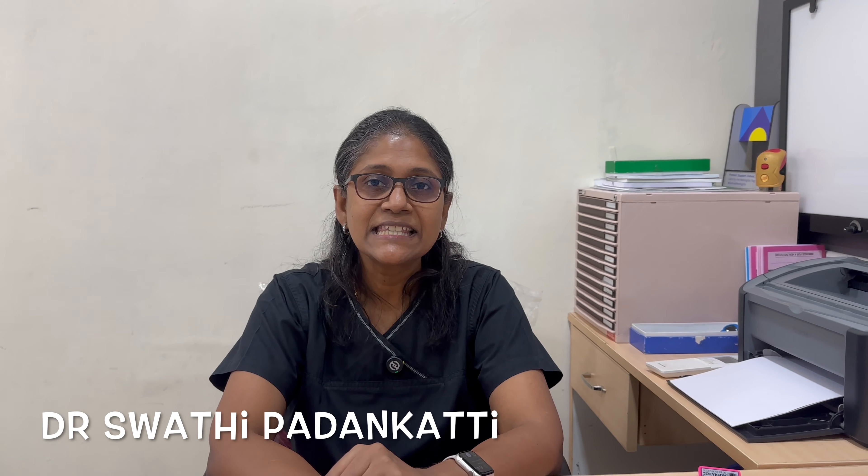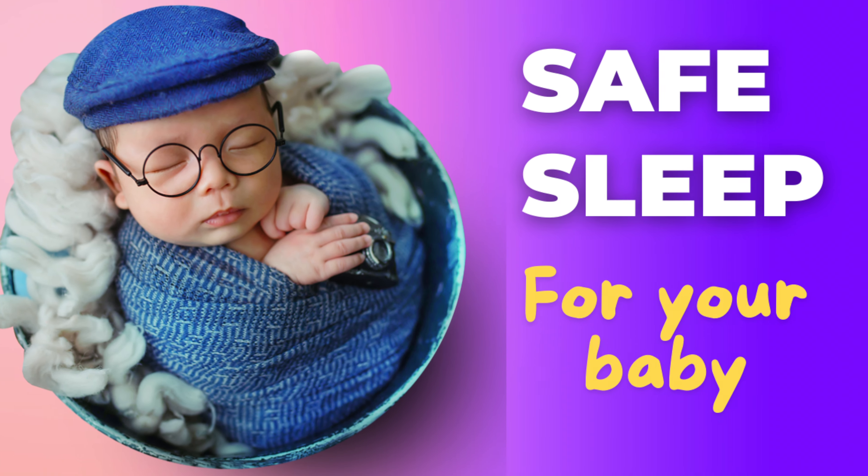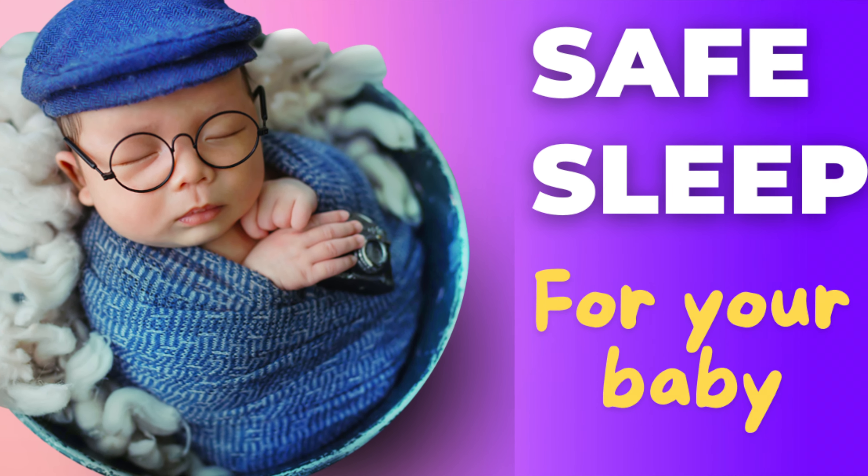Namaste parents. As parents, our baby's safety is our top priority, and today we are exploring how to incorporate the latest infant sleep guidelines in our own homes.